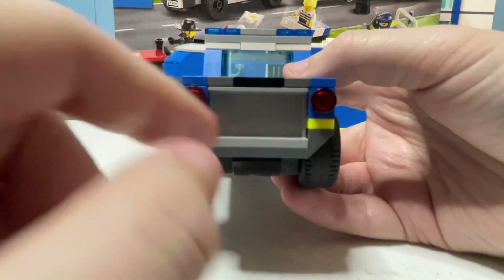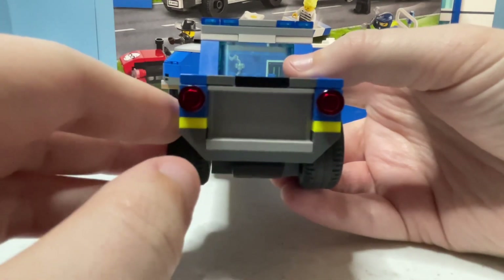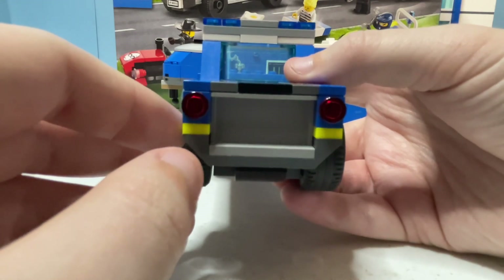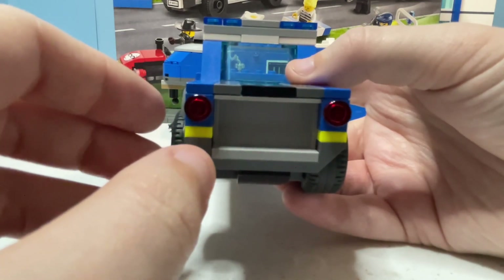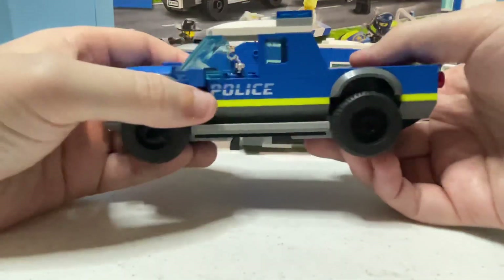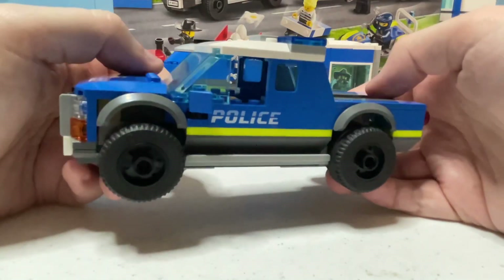The back of this truck is fairly plain. I do wish they had done something different for the tailgate section, as it does look a little strange and out of place. Most people are probably going to have it hooked up to the trailer the majority of the time, so it probably isn't that big of a deal. It does have tail lights on the back, and I do like the rugged, tough overall design of this truck.